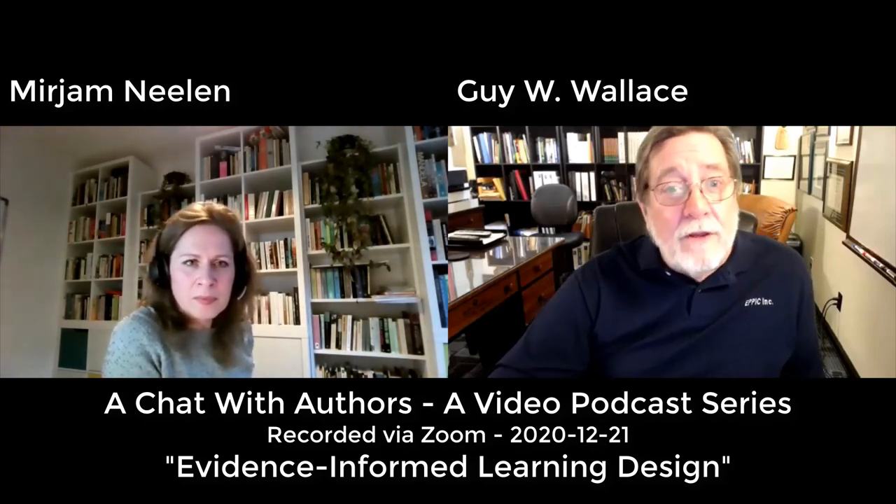Well, Miriam, thank you so much for taking the time to discuss your first book. I'm looking forward to besides your blog posts — which I think everybody should start following, you and Paul and that Three-Star Learning Experiences blog — I believe people should start following you, especially if you're not familiar with the learning sciences and want to become more familiar and improve your own practice. I think it's a worthy read.